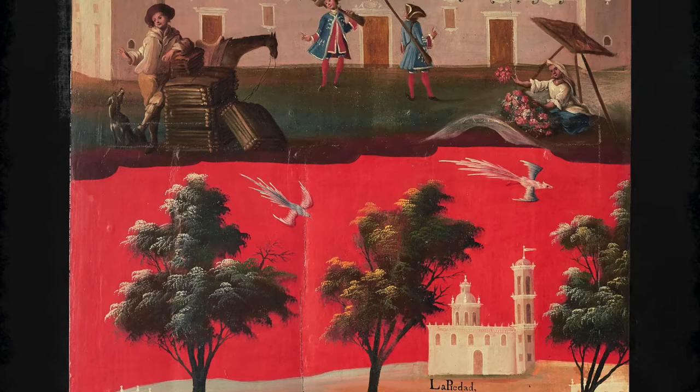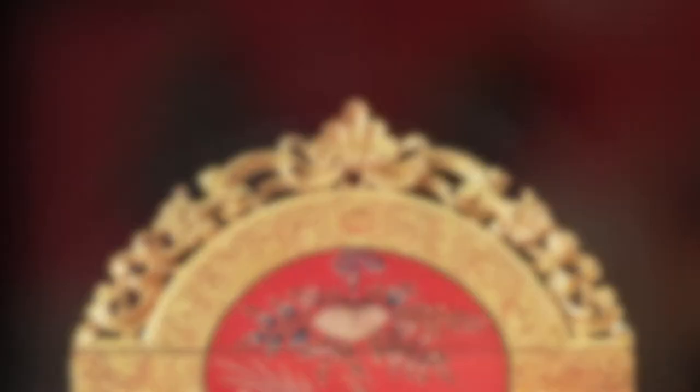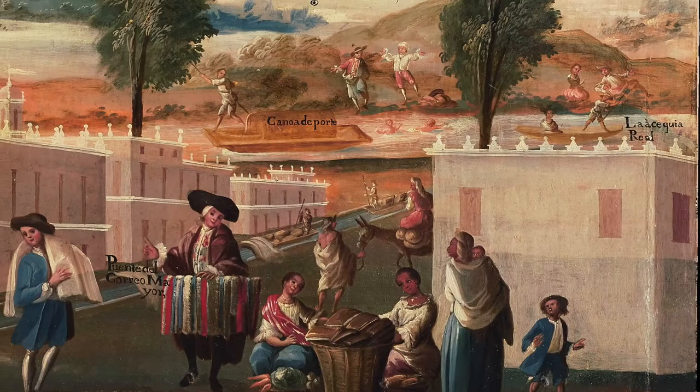These Mexican screens were coveted works of art and as such were exported not only to the rest of the Americas, but also to Europe. They were also sought after across the world due to their exotic flavor and because of their functionality, serving to simultaneously divide and decorate rooms.